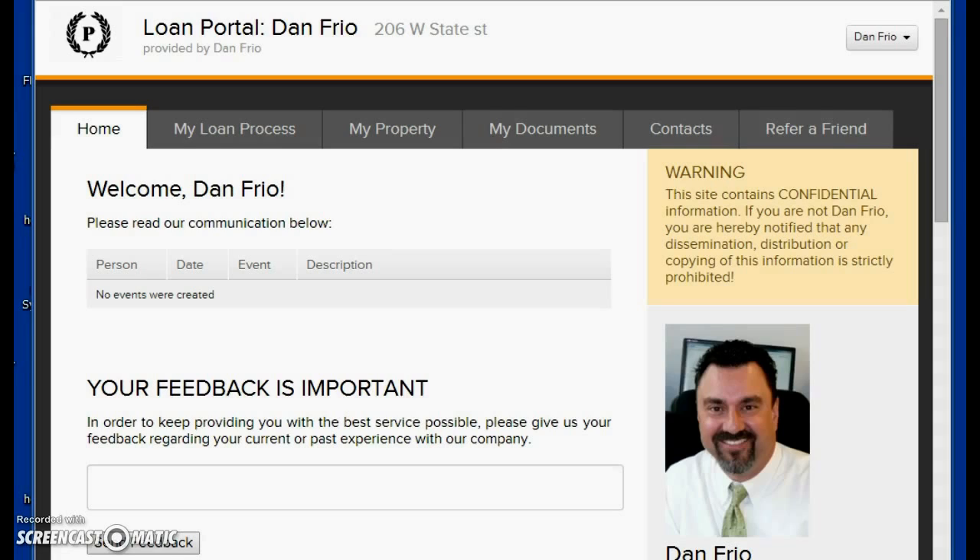So instead of having you concerned about what's going on, we created this portal. Let me go through it real quick — you'll get a link to this when your loan file gets started. I'd suggest you go in there once a day and just check it, but it's live. As soon as we click into the system saying that you've been approved or the appraisal is ordered and we note the file, you'll know on this website.